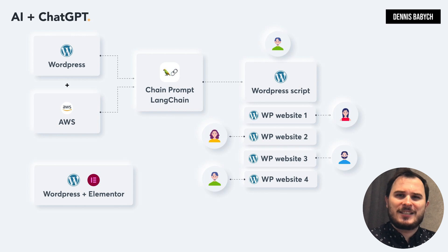So let's dig deeper and establish what you really need to successfully launch a business.